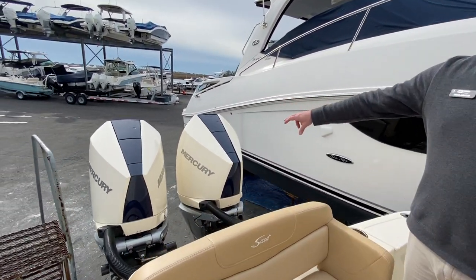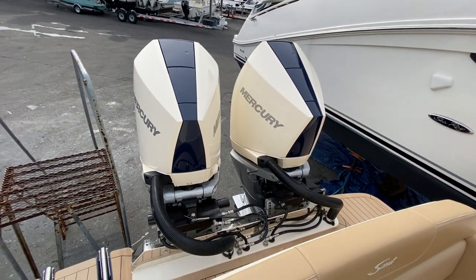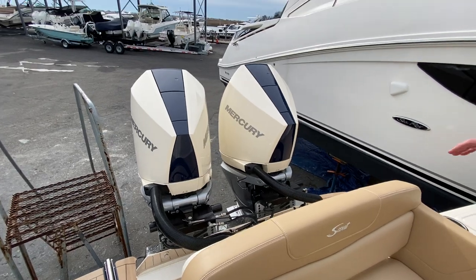We've done the midnight blue inlays on the V8 300 horsepower Mercury Verados. These are joystick piloting motors for ease of docking.